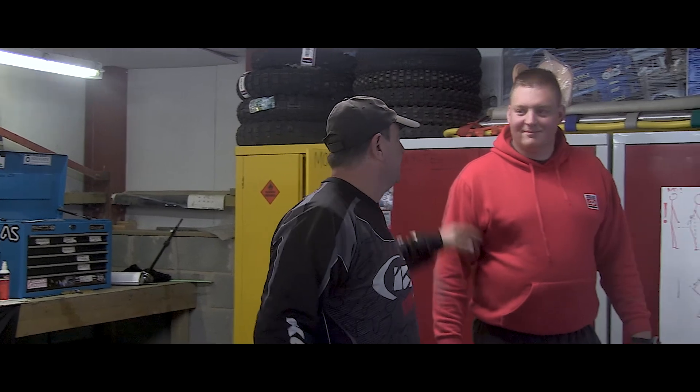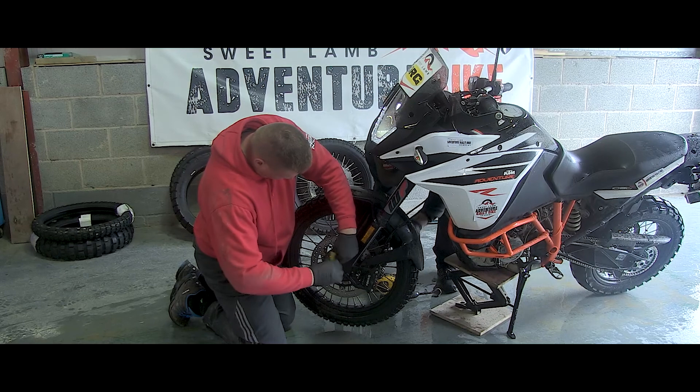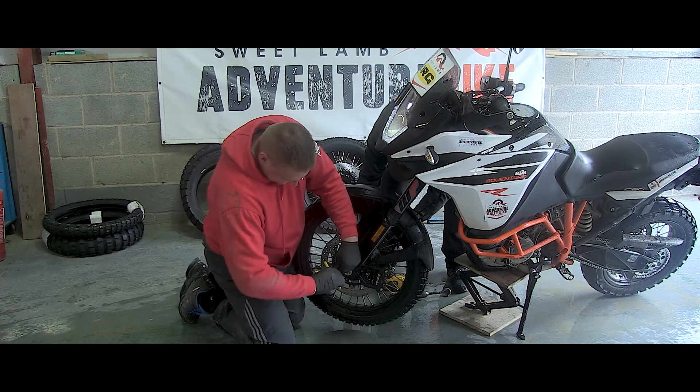Pit crew today — big green tyre changing machine, and his dad Pat, who's my instructor here at Sweet Lamb. Can't say enough about these guys — absolutely brilliant people. It's the first time I've ever had a pit crew, and you've made a ride into a garage and there are two guys there waiting to do everything for you. What can I say? Thanks, guys.